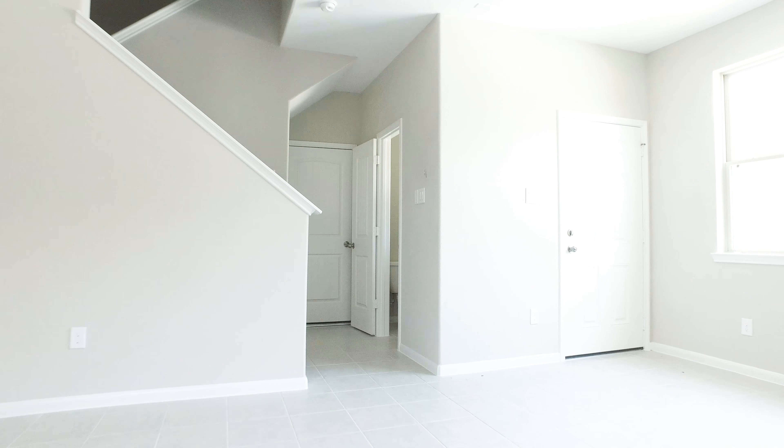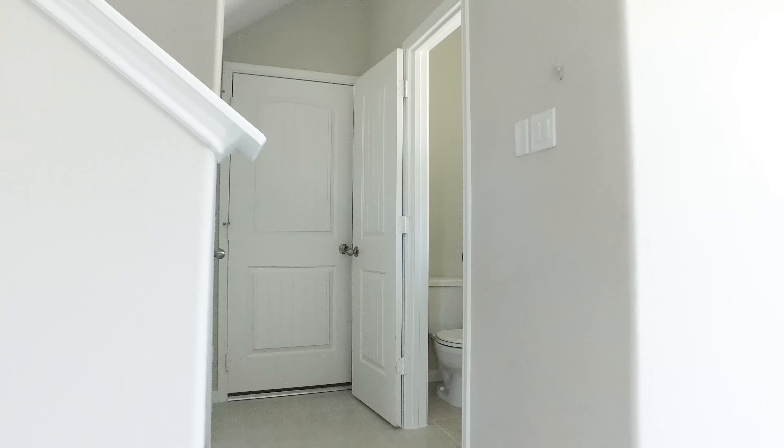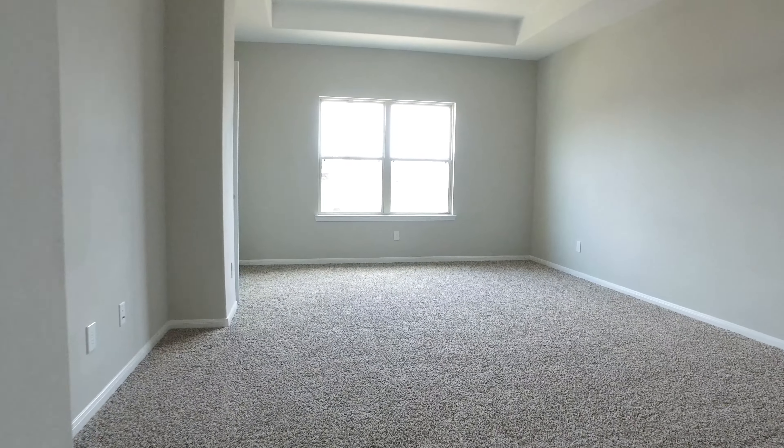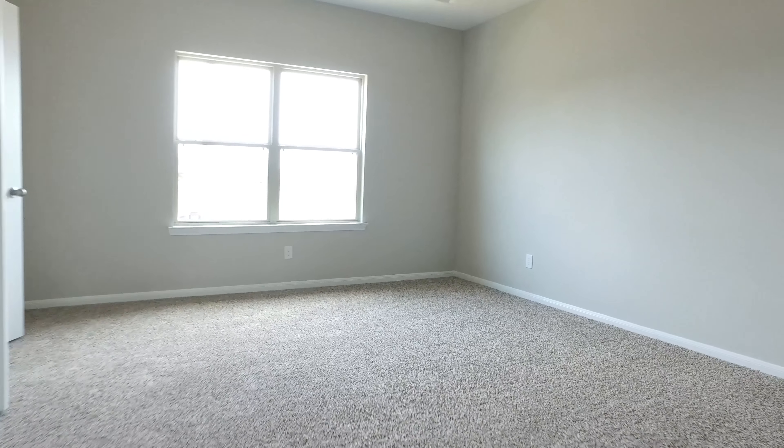This home is a blank slate just waiting for your very own personal touch, with an abundant amount of space and large, open rooms. Imagine making memories right here with your family.